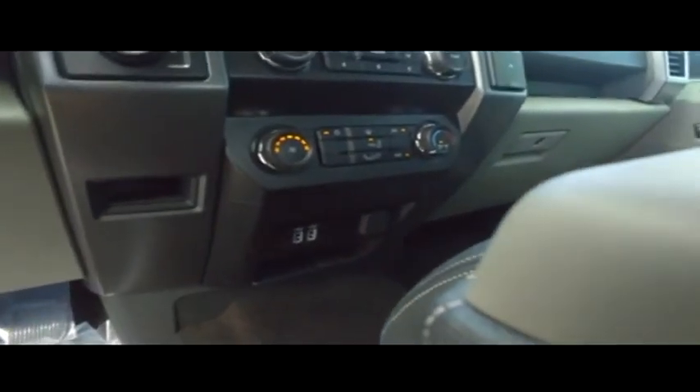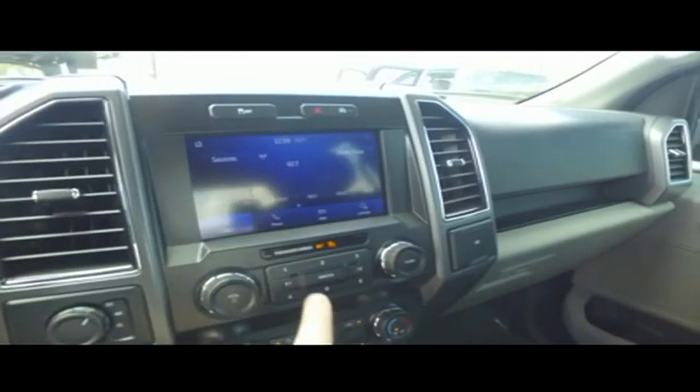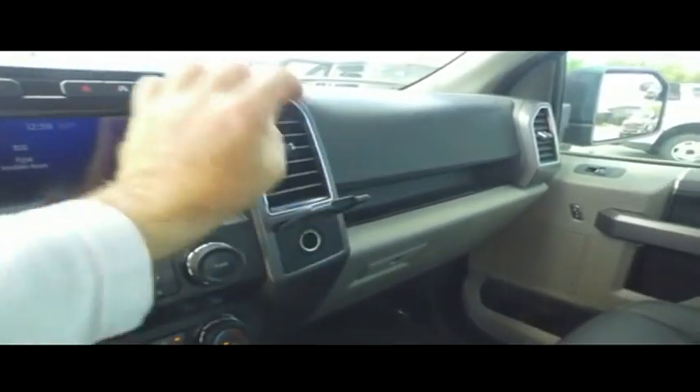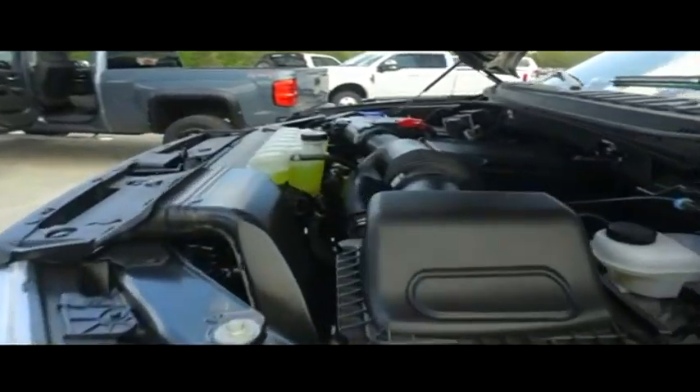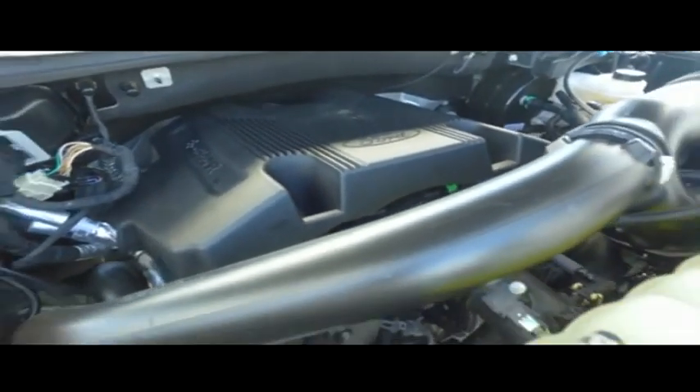Multi-functional steering wheel. Cruise control. Guys, 18,500 miles — still under factory warranty. Super cold AC. You got those USB ports. Switch to four-wheel drive on the fly. You got your LCD touchscreen, MP3, Bluetooth, phone half-center touchscreen technology.